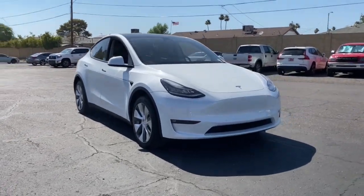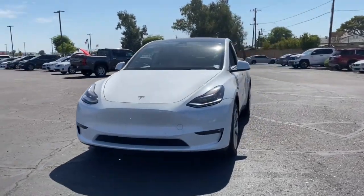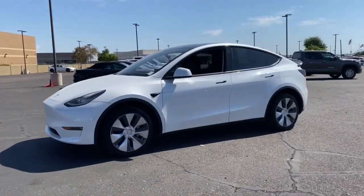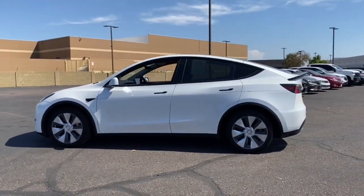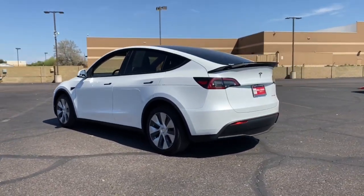Looking for your dream car? It could be the 2022 Tesla Model Y. This vehicle is an outstanding buy with fewer than 15,000 miles on the odometer. This family-friendly Model Y delivers practical versatility and future-focused efficiency wrapped in ultra-sleek style.